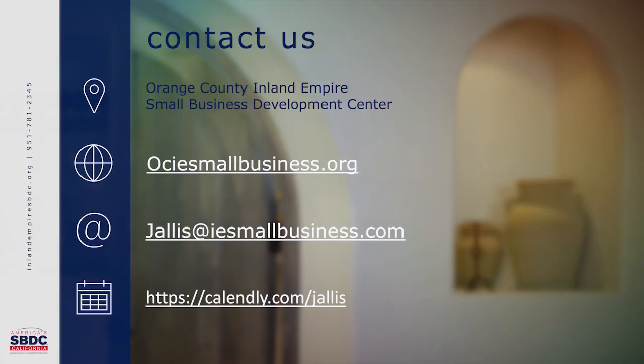Determining whether or not your product is on the approved food list is step one. If it is, awesome. If it is not, there are other options — fear not. Thanks for watching. My name is Jay Allis. You can contact me at jallis@IESmallbusiness.com, or call our office at 951-781-2345 and ask for me. You can also visit our website at OCIEsmallbusiness.org. I will be able to help you not just with the CFO, but any other food industry needs you might have. Thank you.